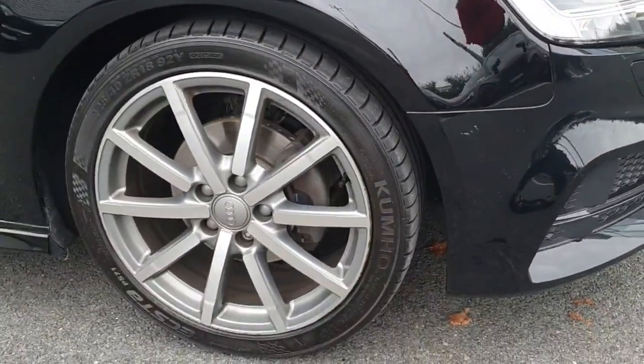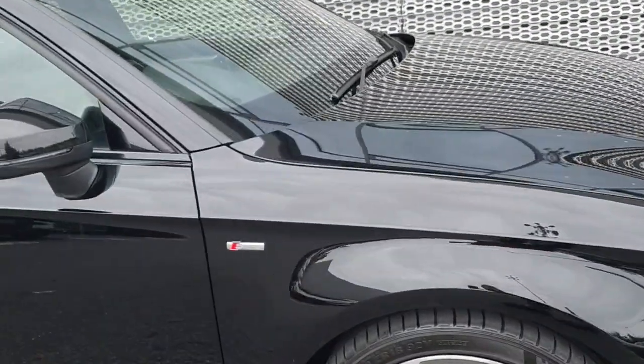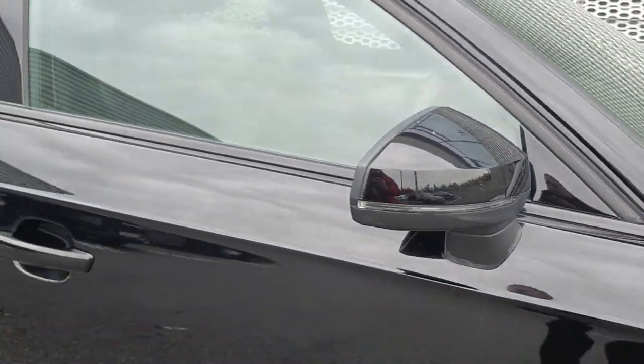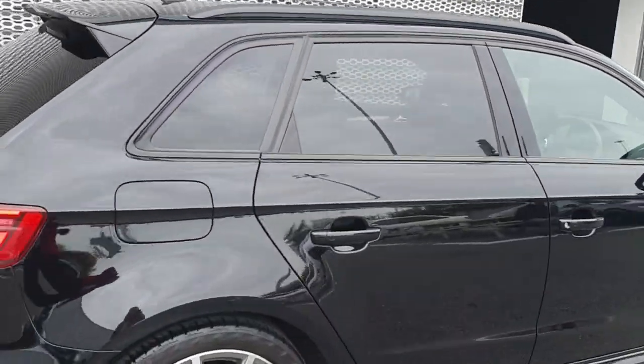You have 18 inch multi-spoke alloy wheels that sit lovely on this car. Your S line badging on the side, nice detail on the wing mirror, you have your black roof rack, and rear privacy glass.